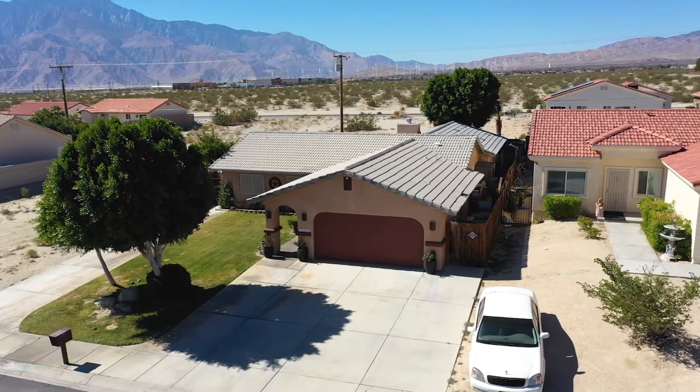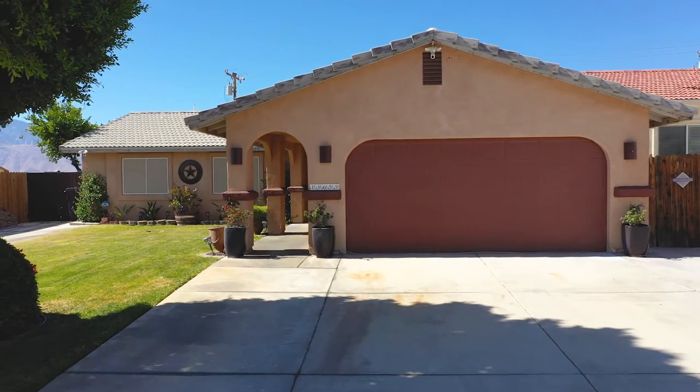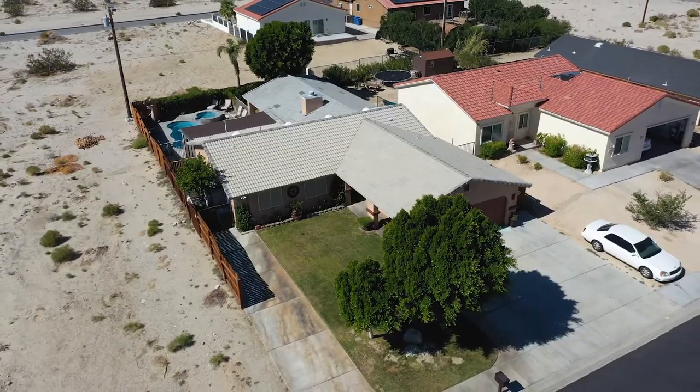In closing, we have a stunning three-bedroom, two-bath home just under 2,000 square feet. We have no HOA and low taxes. We're in this gorgeous neighborhood in Desert Hot Springs and we've got a pool and RV parking. If this is your dream home, give me a call — let's get you in.